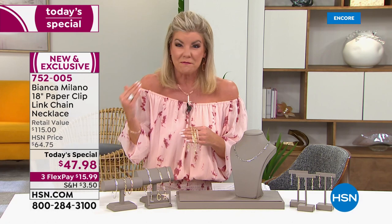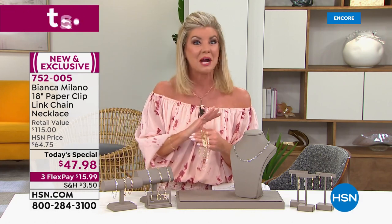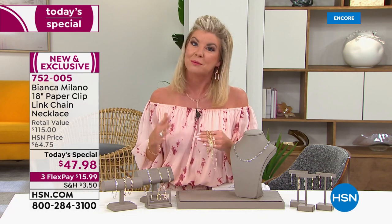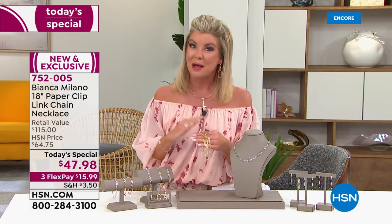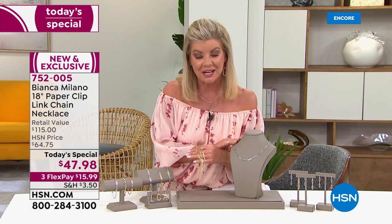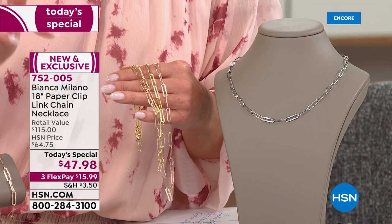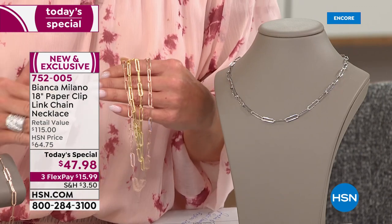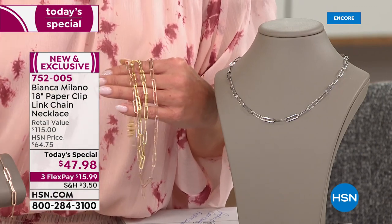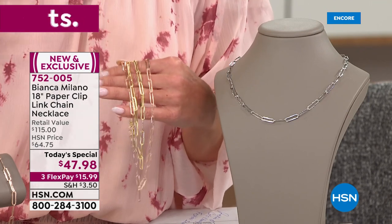I want to say it was like $54 to $59 before. Here's what we're doing today: your choice — first time ever doing the Paper Clip Link, available in rose gold, as well as yellow gold, and of course in traditional all sterling silver, at this one-day-only special price of $47.98. And on top of that, it's HSN — take advantage of FlexPay when you shop with any major credit card or debit card.